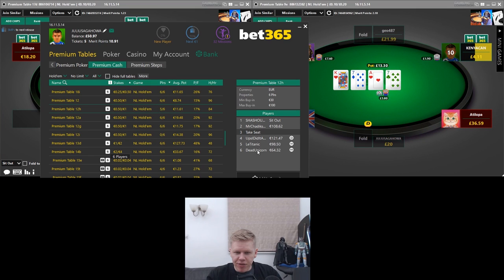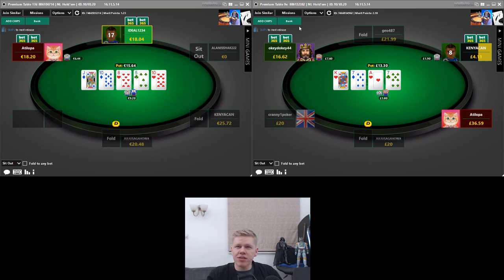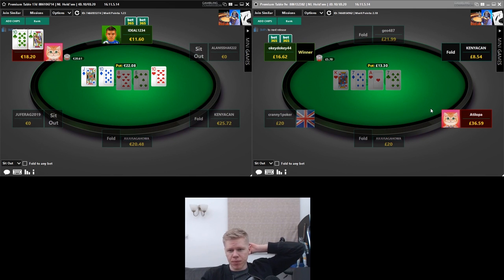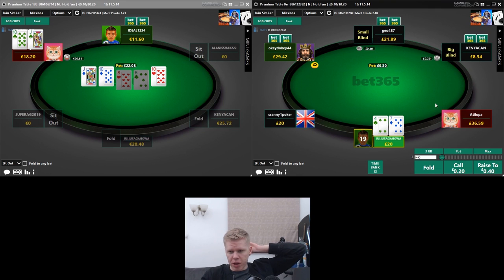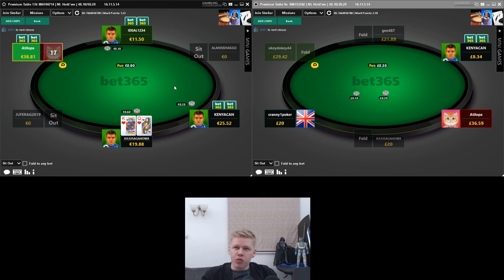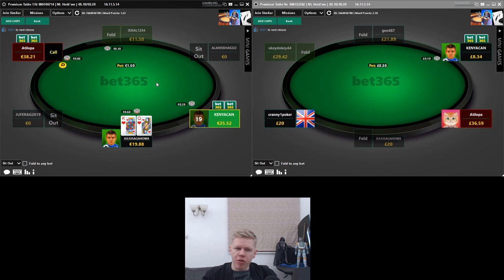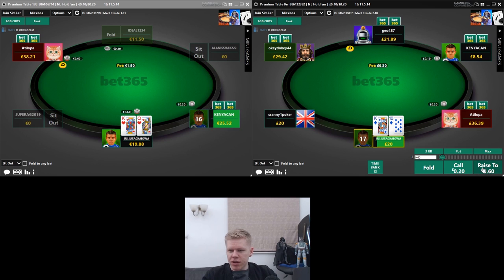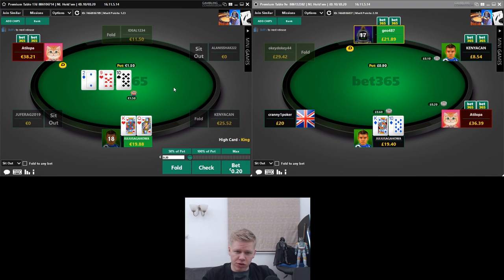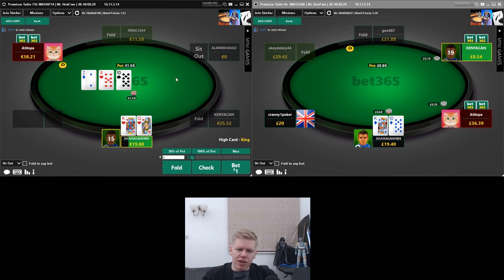There seem to be some broken stacks floating around in the 100 euro lobby as well — Titani 98.50, Dead Unicorn 64.32. With a sportsbook you probably get a lot of people who win a sports bet or have money left in their account and just try to spin it up on the poker without being too serious a player. It's nice to have a ring-fenced area on a sportsbook as big as bet365. On the left hand side we flop two overcards with a backdoor flush draw — king or queen likely gives us the best hand, so this is fine for a c-bet.